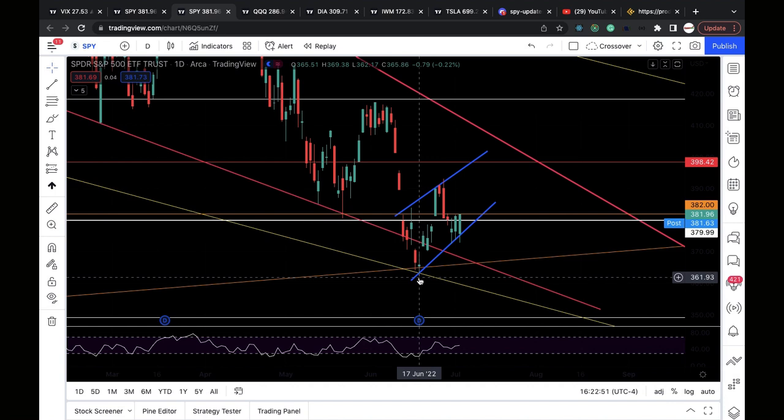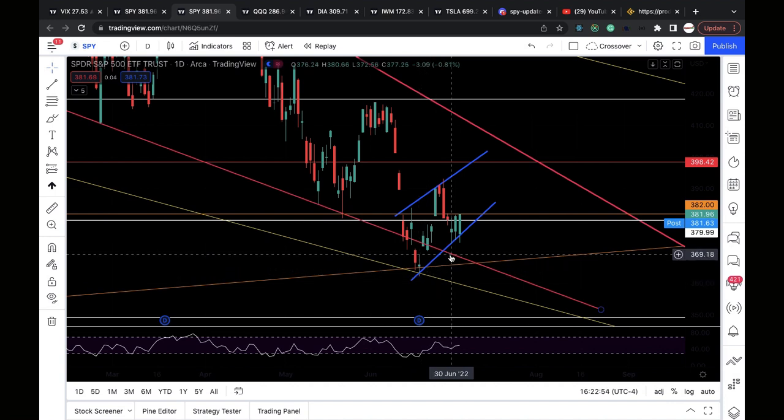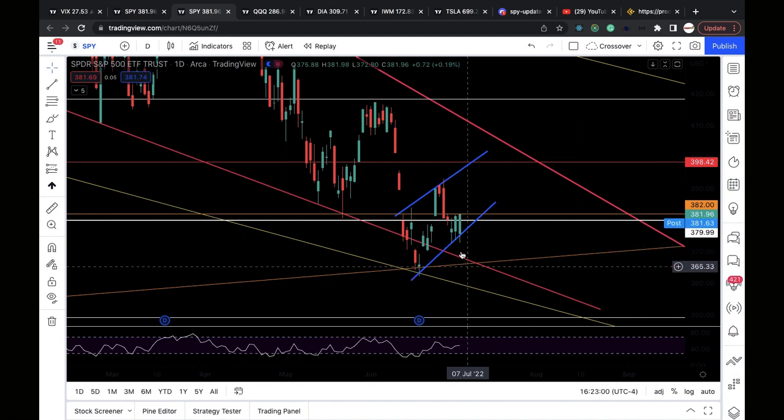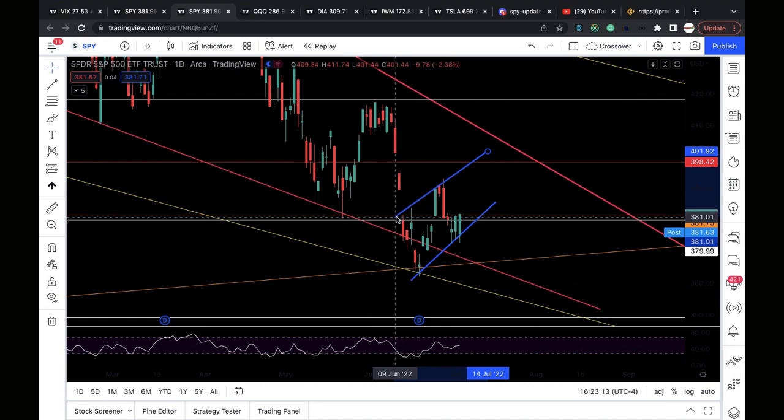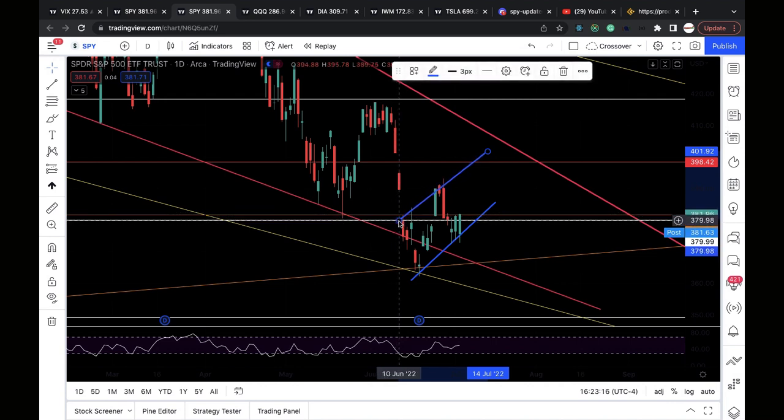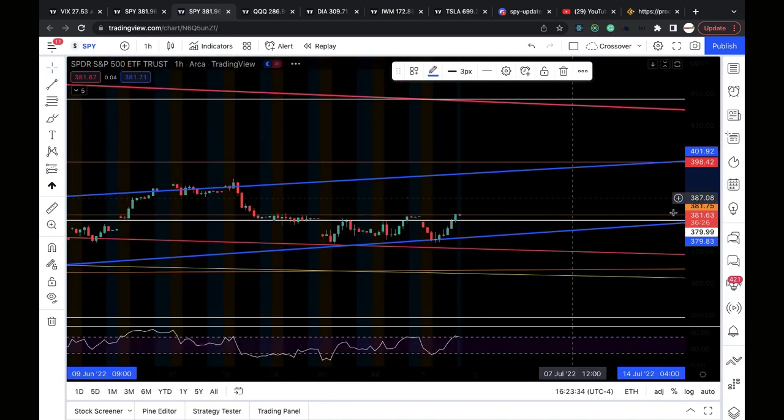The way I have my bear flag structured: the support line starts from the June 17th low, connecting to the June 30th low and July 1st low. The resistance line starts from the June 13th high, connecting to the June 15th high, June 24th, June 27th, and June 28th. That's my bear flag.